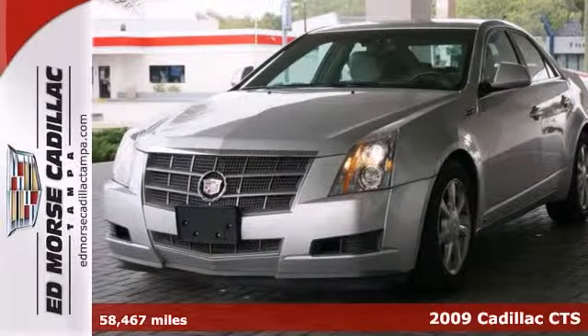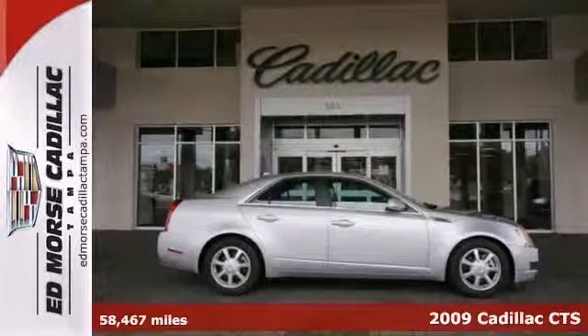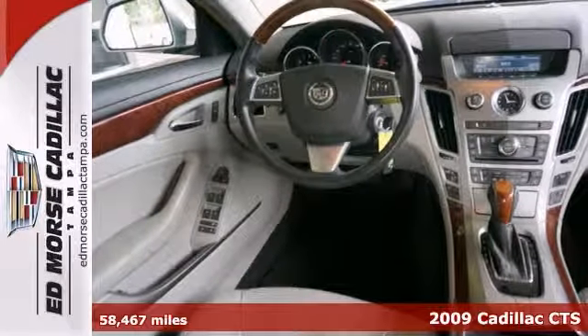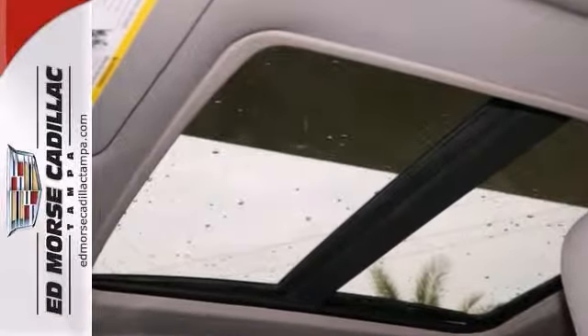Drive to your next destination in style. This 2009 Cadillac CTS comes with a light titanium leather interior. Pay less at the pump — enjoy excellent gas mileage and drive for days in your new ride.